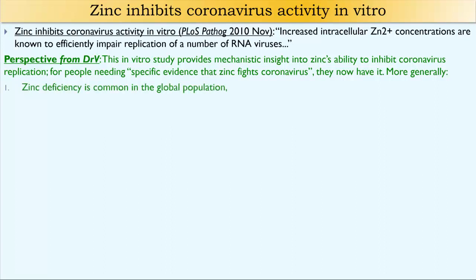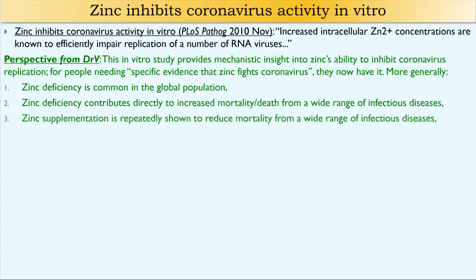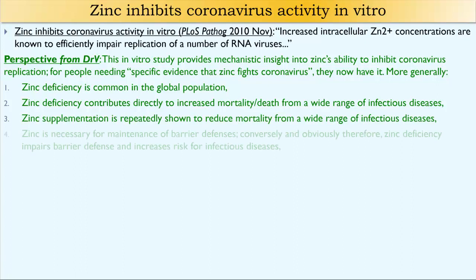More generally, zinc deficiency is common in the general population worldwide. Zinc deficiency contributes directly to increased mortality — that is, death — from a wide range of infectious diseases. Zinc supplementation is repeatedly shown to reduce mortality from a wide range of infectious diseases.